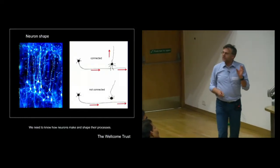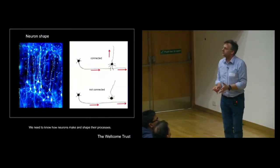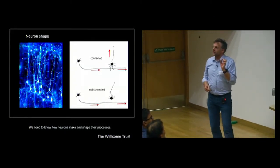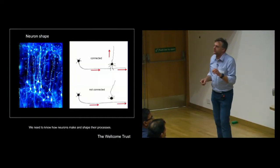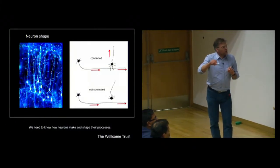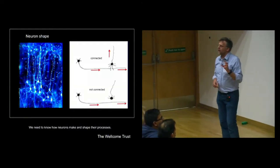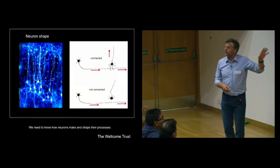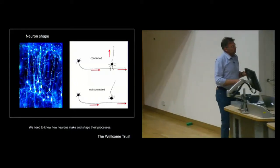So my lab is trying to understand two things: how do you generate the total shape of the brain, and how do you generate the shape of individual neurons within the brain? I think that's really important. You don't have to take my word for it, because the Wellcome Trust - one of the largest funders of biomedical science in the UK - has just given my lab 2 million pounds to look at those two questions in detail.